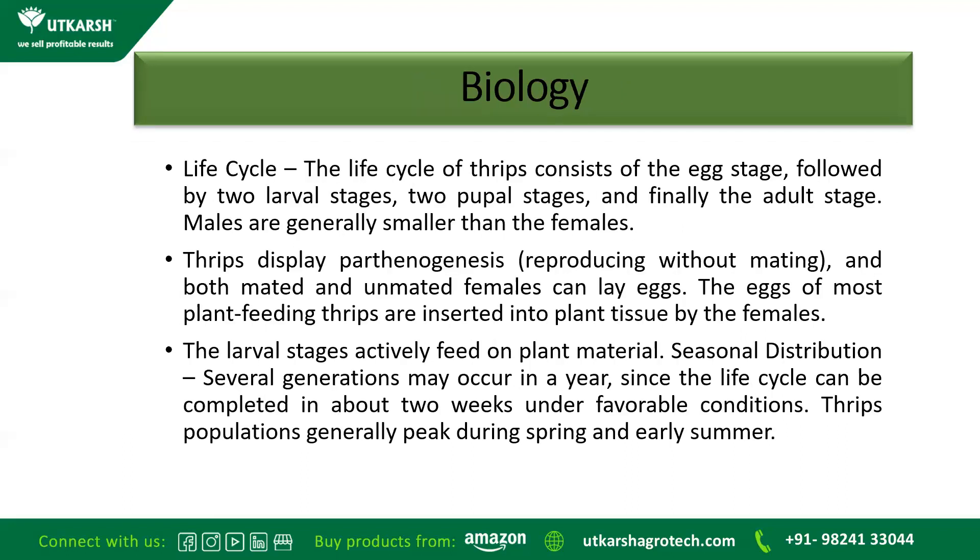Now we will see the life cycle of the Thrips. The life cycle consists of an egg stage, followed by two larval stages, two pupal stages, and finally the adult stage. The males are generally smaller than the females.